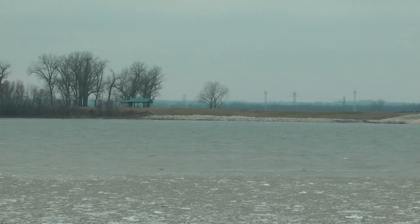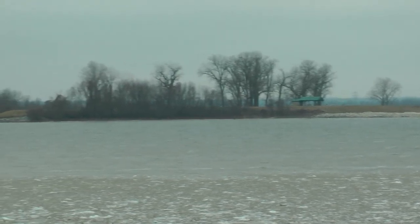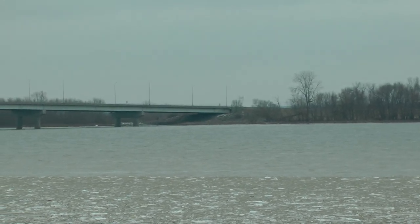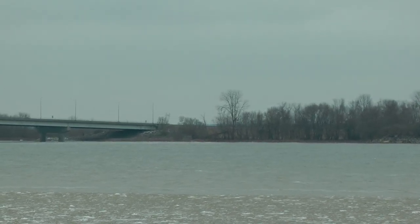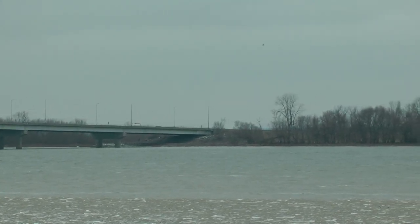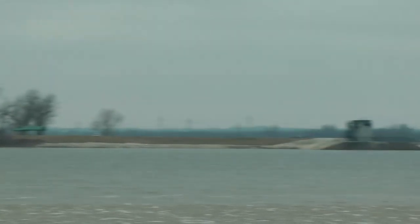I don't know if that shows better how high it is, but there on the shore it's really high. About the highest I've seen. So there's not much space there where it goes under the bridge. There's lots of ice.